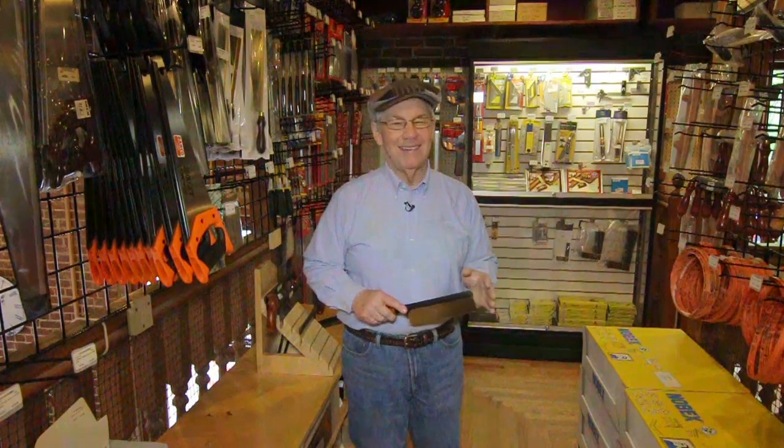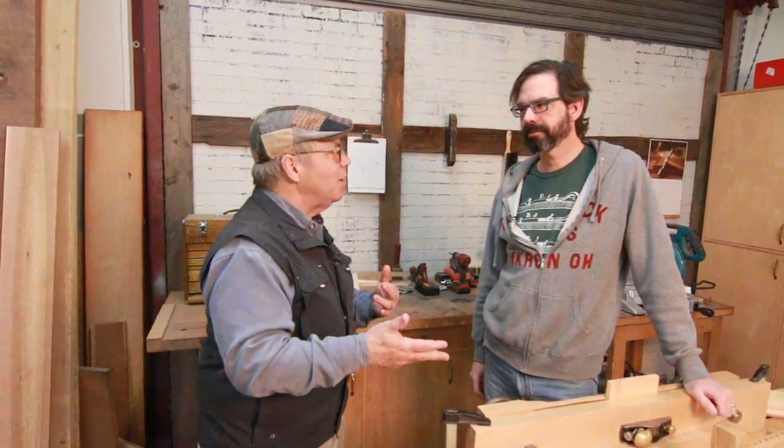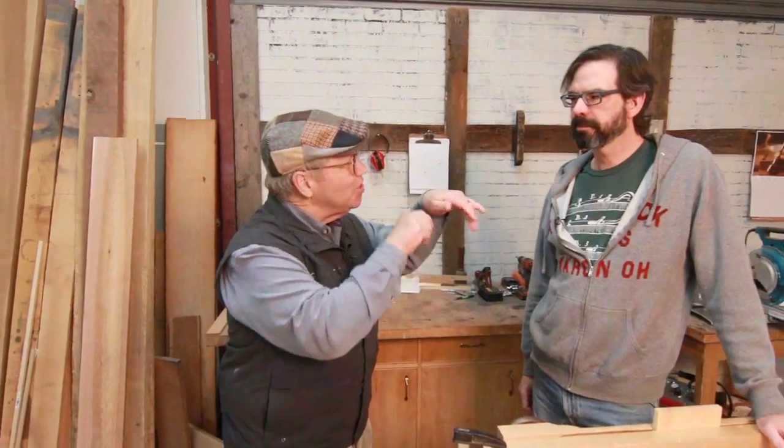Later in the show, Don Williams will give us a unique tour of Studley's tool cabinet. But first, Chris Schwarz switches roles from publisher to woodworker and gives us some good advice on tackling dovetails. Chris Schwarz, you have taught a whole lot of people how to cut dovetails. I do pretty well until I'm ready to put the boards together and take my marking knife, and then it's kind of just a jumble. How do you get it straight and true so that the dovetails come out right?